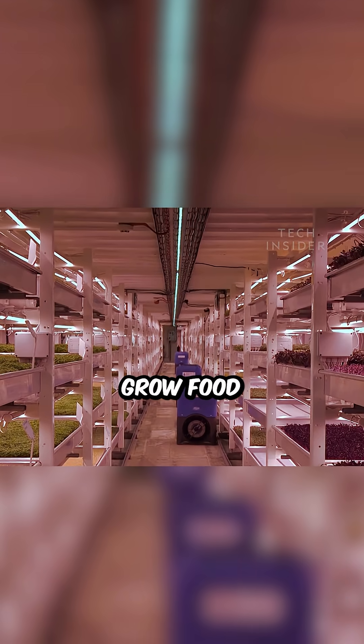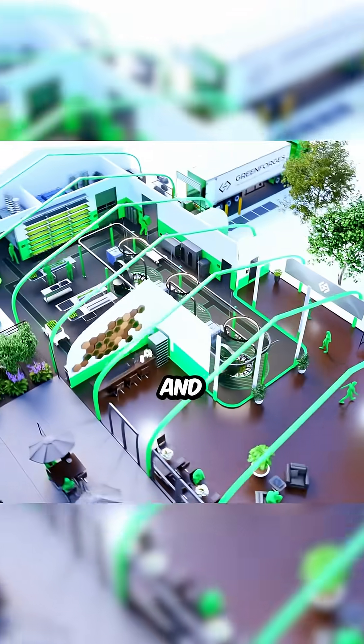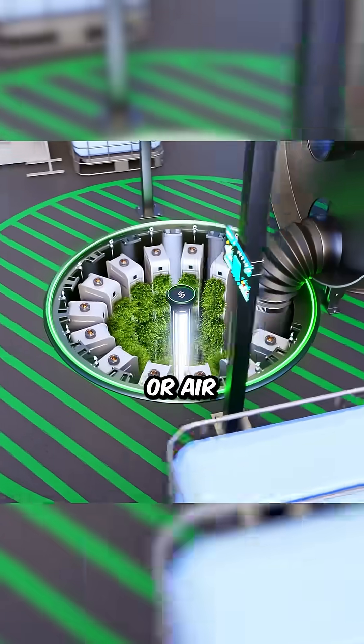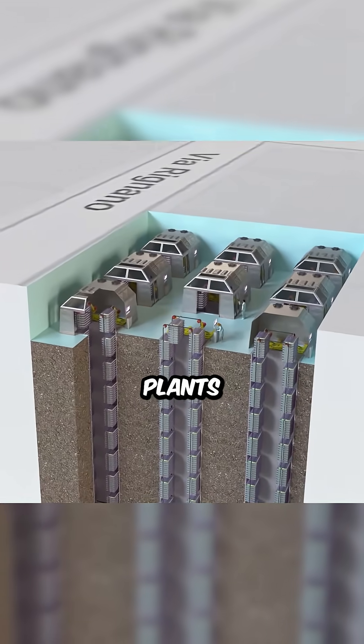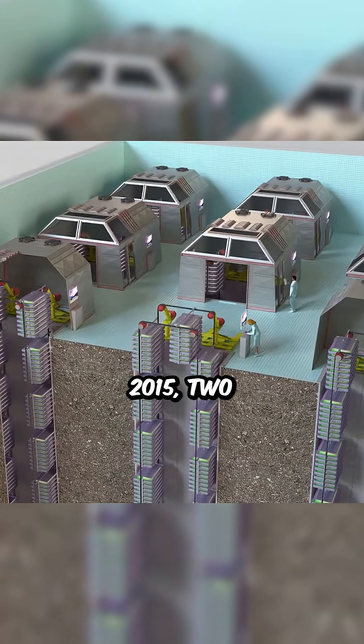Underground farms grow food without sunlight using modern methods like vertical farming, LED lights, and systems called hydroponics or aeroponics, where plants grow in water or air instead of soil. Some new farms even use electricity to help plants grow faster, a method called electroagriculture.